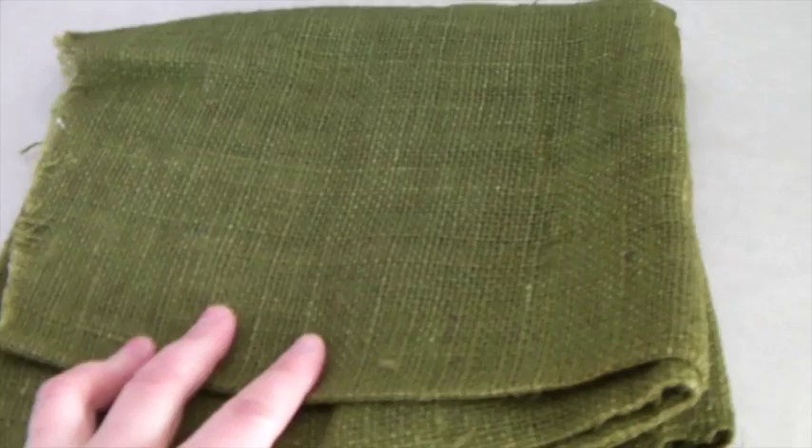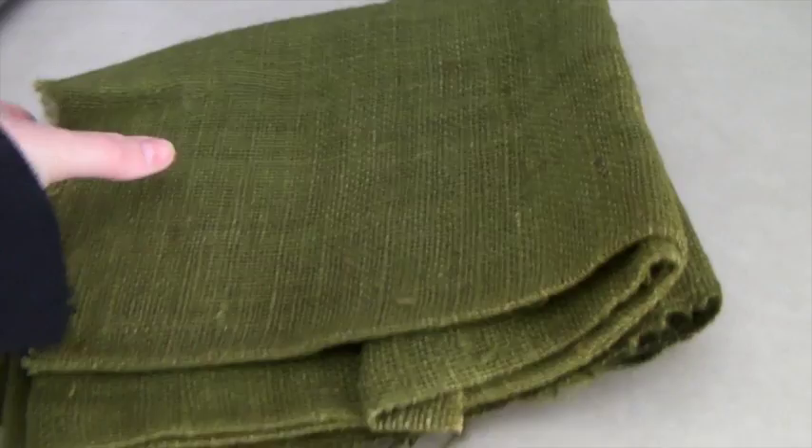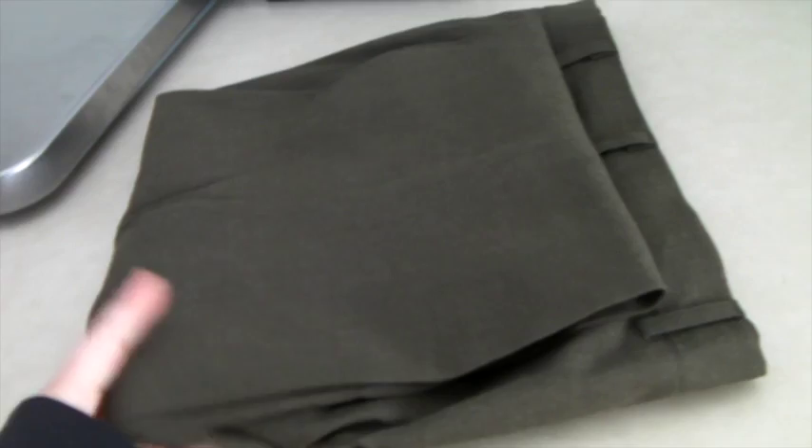This is a cool piece of burlap fabric — a little less than a yard, in a cool olive green color — and it sold for $25. These are a pair of wool military pants. It's hard to find good sturdy wool pants, and these sold for $35.